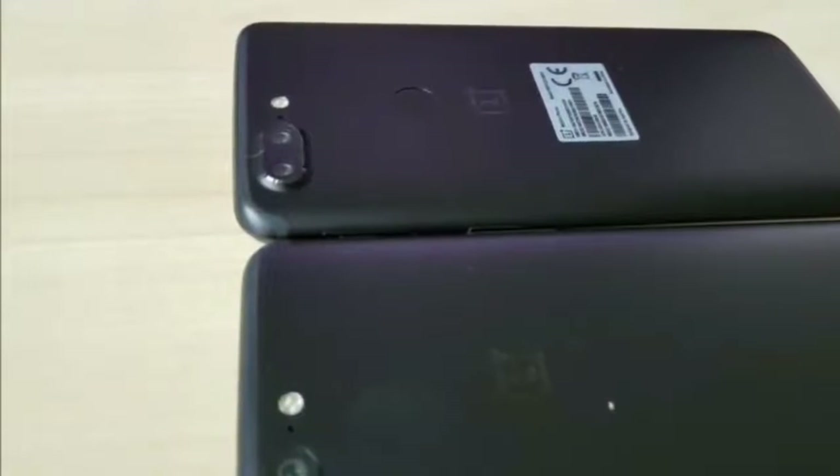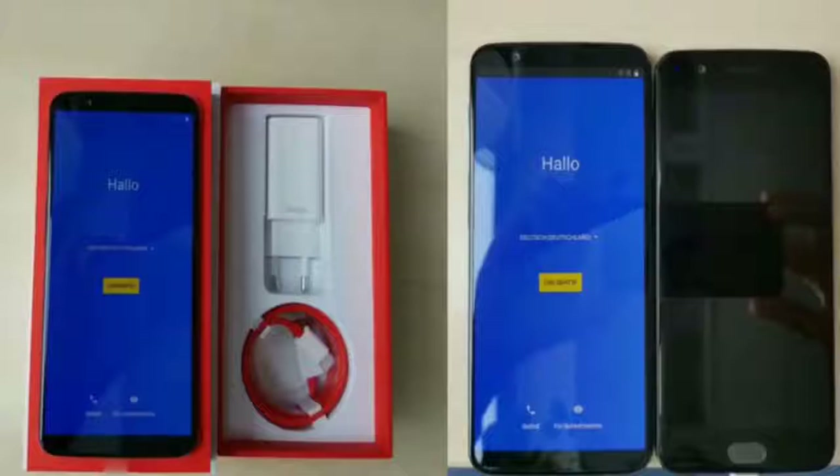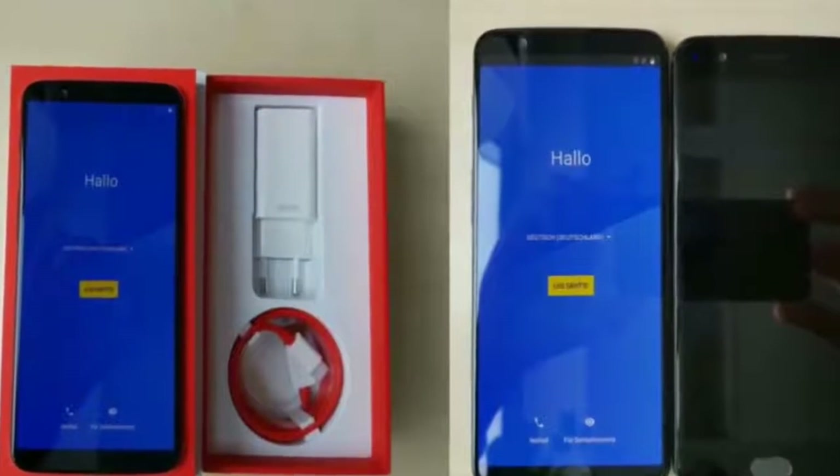Chances are that Android 8 Oreo will be inside the OnePlus 5T, but in case it still ships with Android 7.1, the OnePlus 5T users will get the Oreo update within weeks.